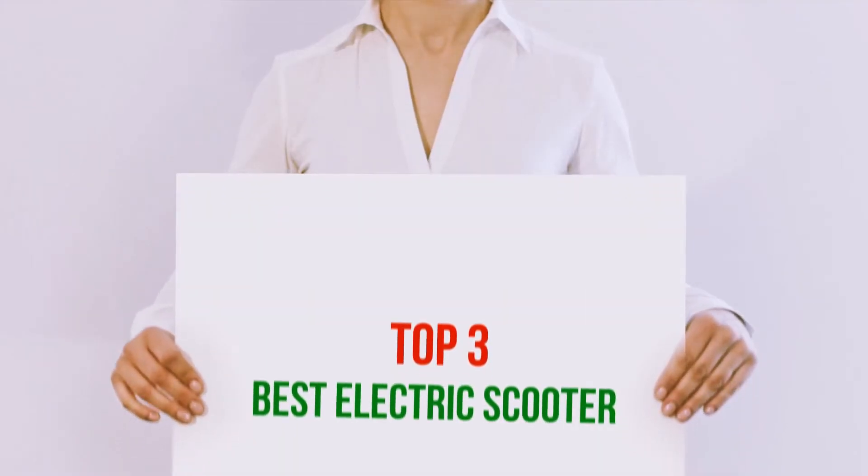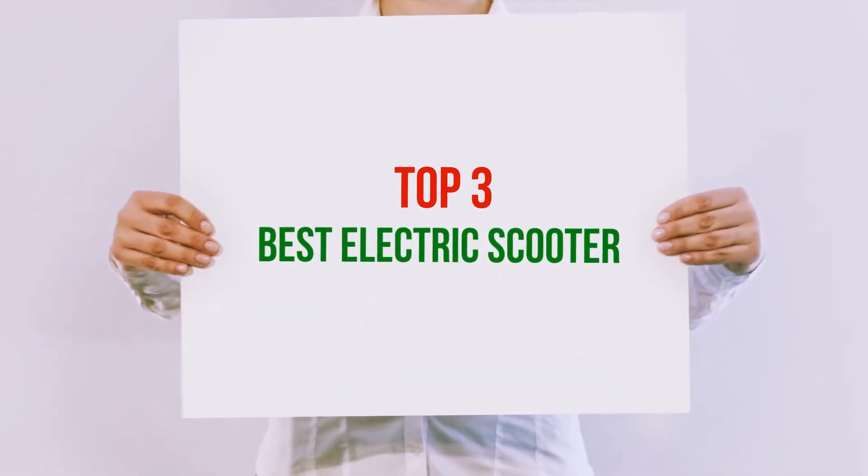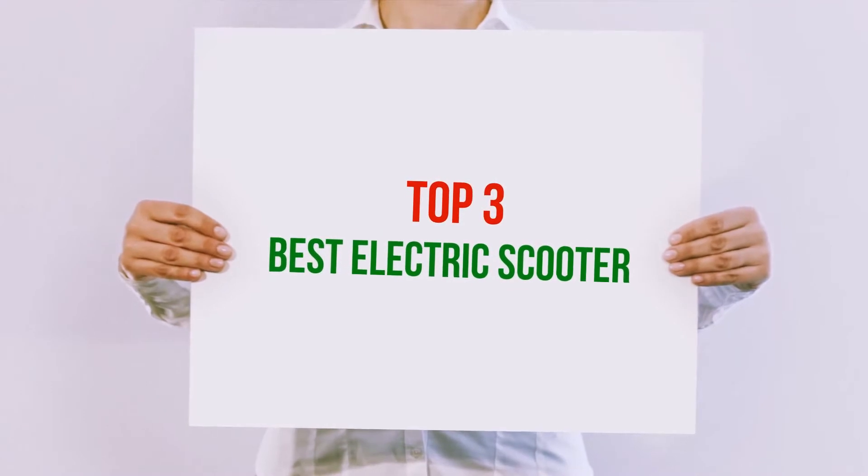Hi guys, welcome back to my channel. In today's video, we're gonna check out the top 3 best electric scooters.